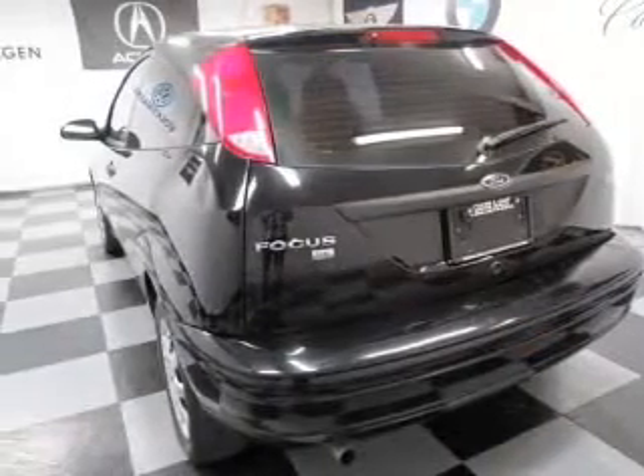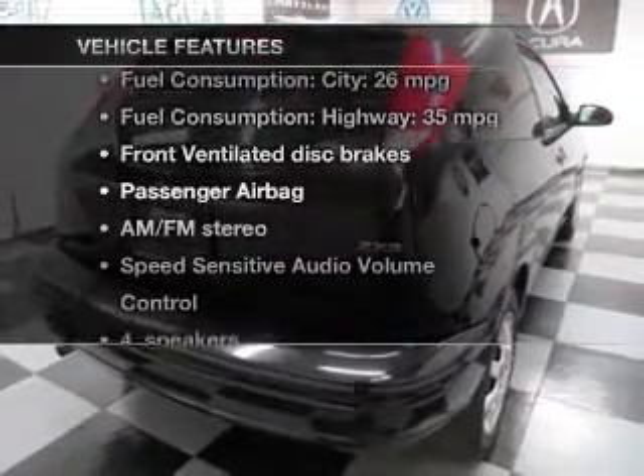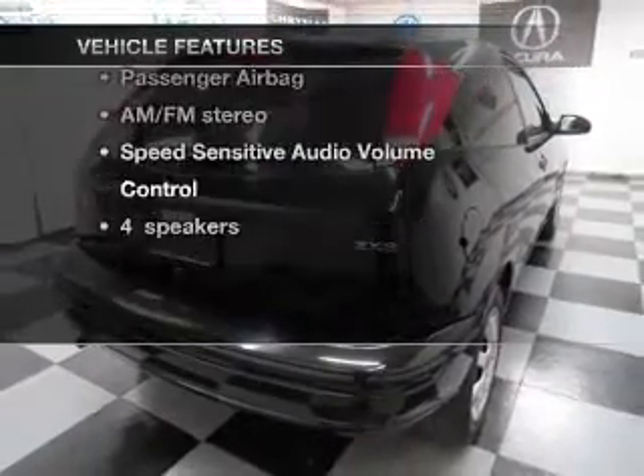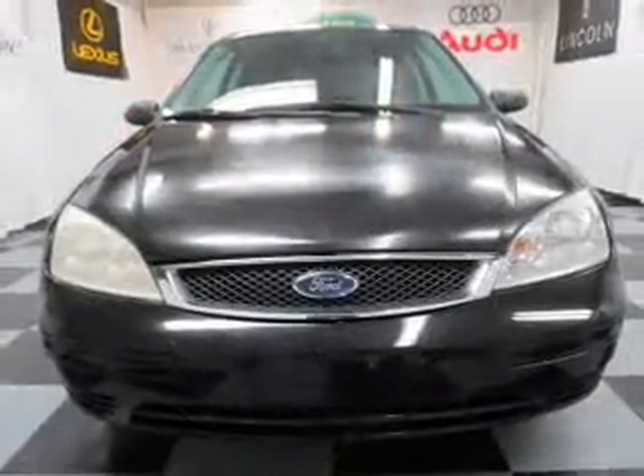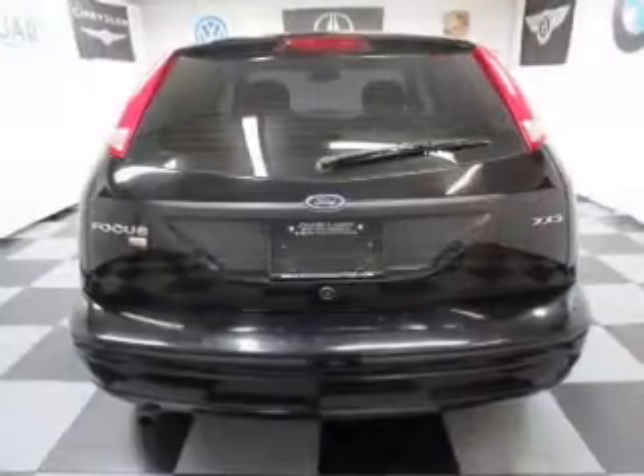Anti-lock brakes help you bring your vehicle to a safe stop. And with these notable features, you won't want to miss out on the opportunity to own this amazing ride: power windows, an AM-FM stereo with CD player, power steering, an adjustable tilt steering wheel, and air conditioning.